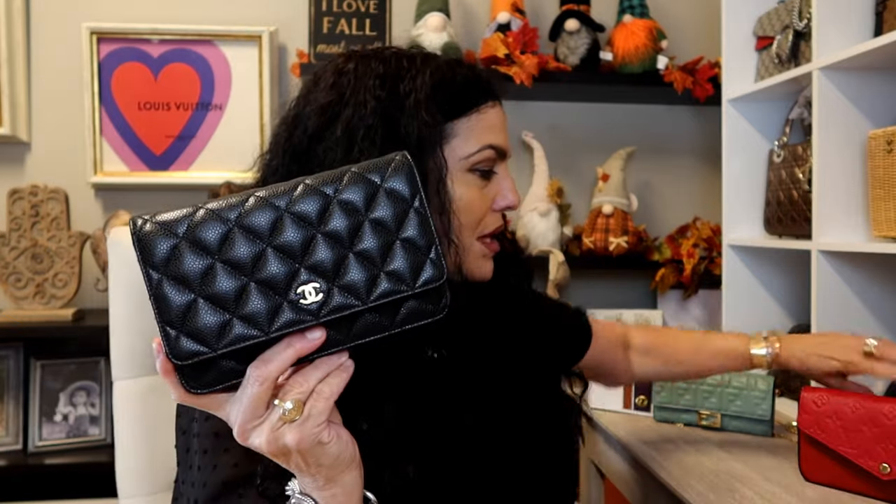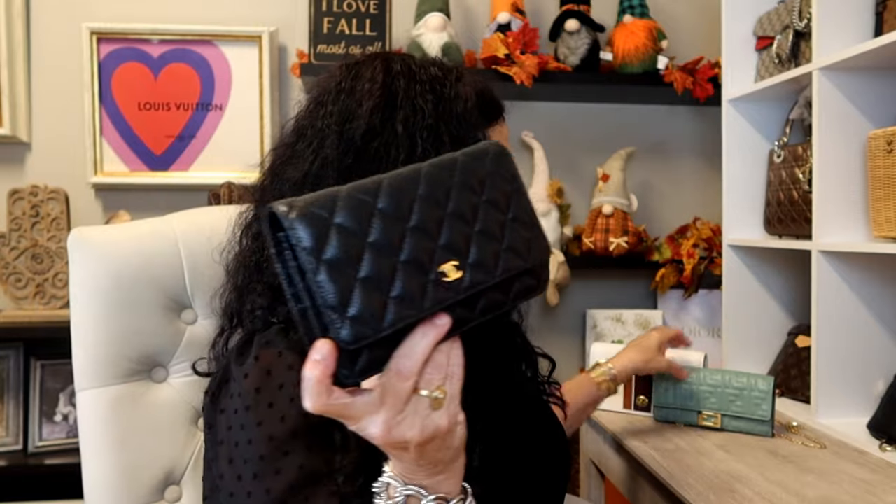Hi guys, welcome back to my channel! For today's video I'm going to be sharing with you these beautiful bags that I have sitting here on my desk. I'm going to compare my Chanel wallet on chain, my Louis Vuitton Felice, my Fendi wallet on chain, and also my Coach wallet on chain. If you are interested to hear all about these beautiful bags, stick around.